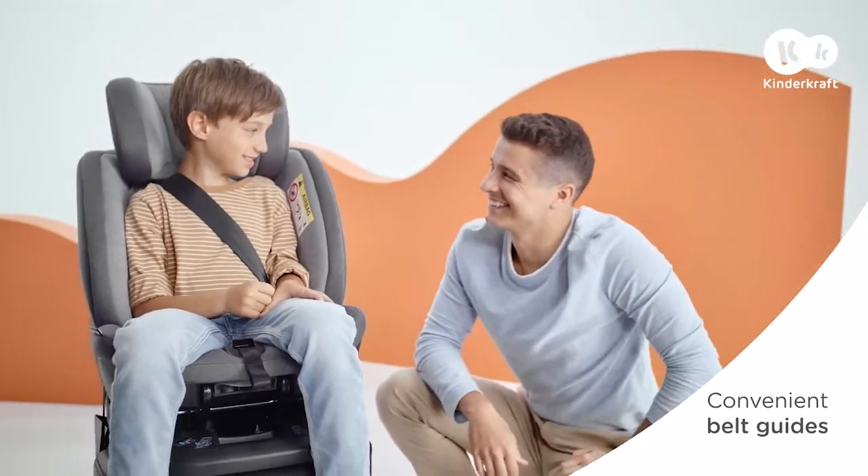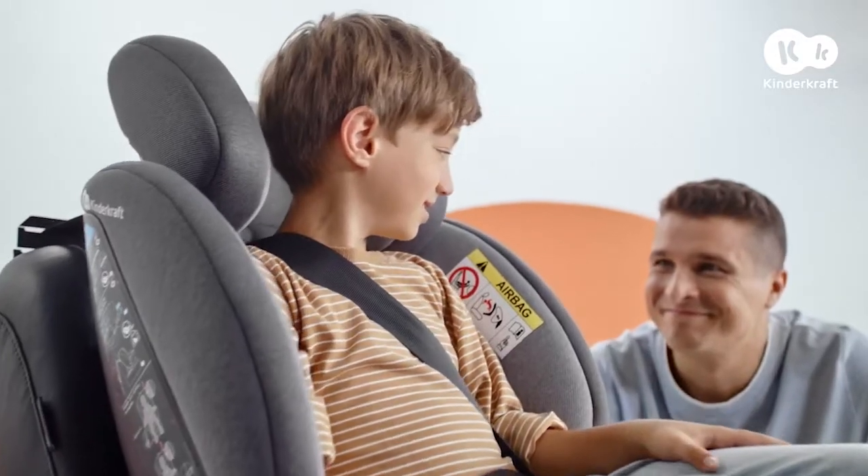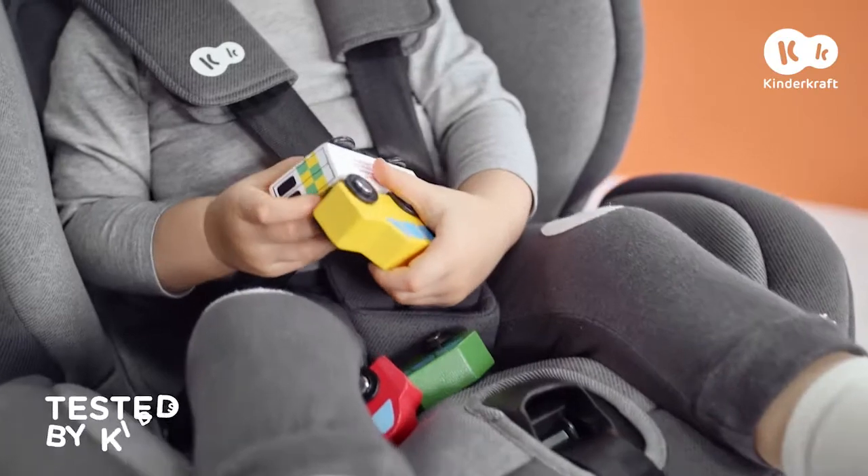The wide seat always provides 100% comfort and the removable cover allows you to keep the car seat in good condition for many years. Let's go!